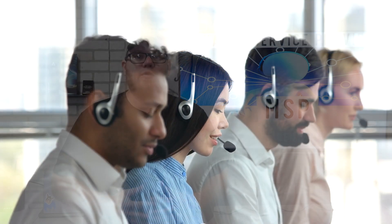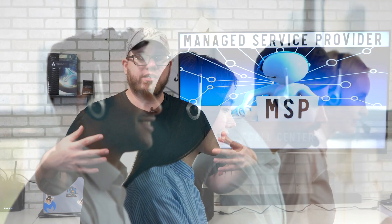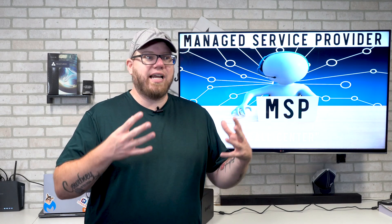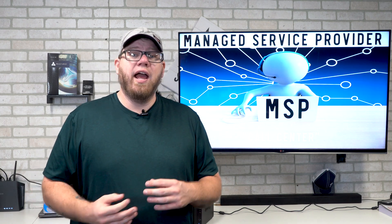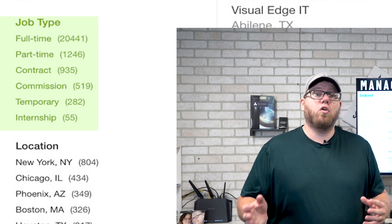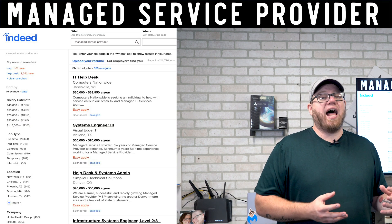The next entry-level positions we're going to talk about are from MSPs — managed service providers. Managed service providers are essentially call centers, but very entry-level. It's a lot of answering the phone and troubleshooting over the phone, servicing a large quantity of users across many organizations. The MSP handles help desk and troubleshooting through one centralized location. There are over 20,000 jobs for managed service provider positions, and a lot of these are entry-level roles.